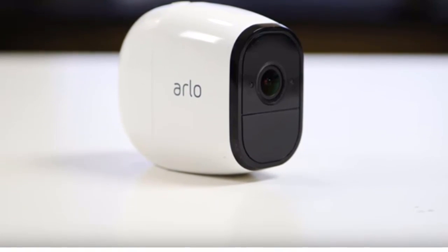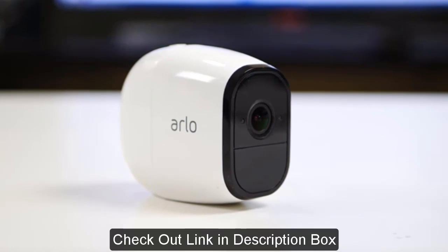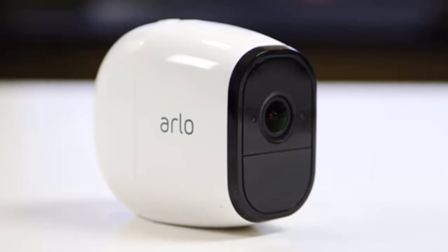Netgear Arlo Security Camera. The Netgear Arlo Go is a completely wireless outdoor surveillance camera that uses cellular communication to deliver live and recorded video to your phone from anywhere.